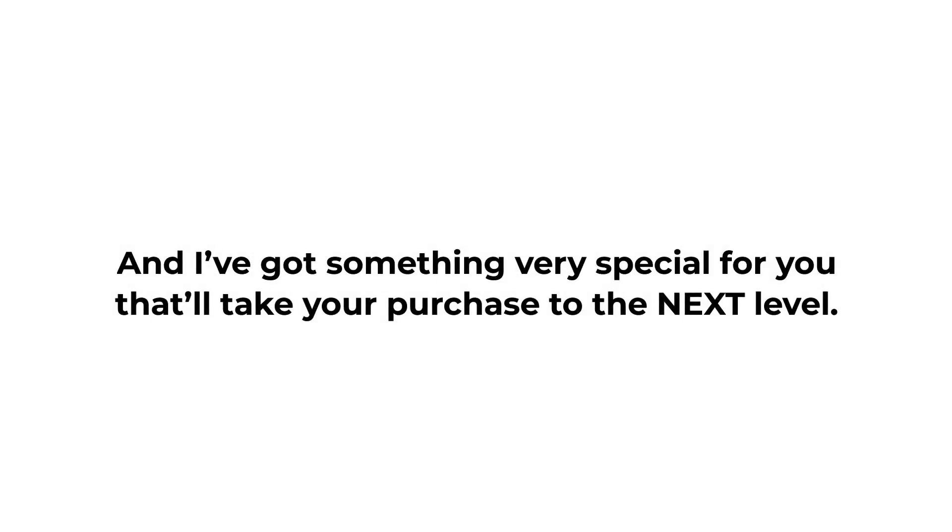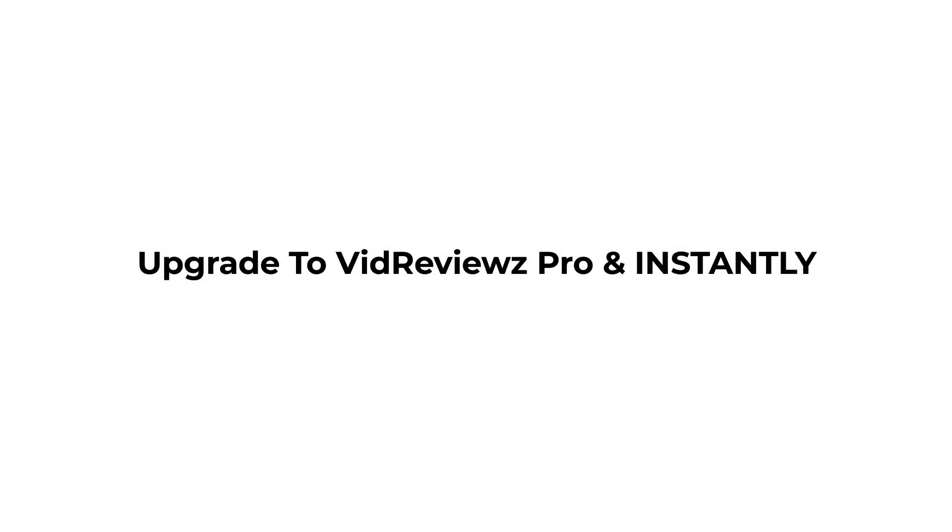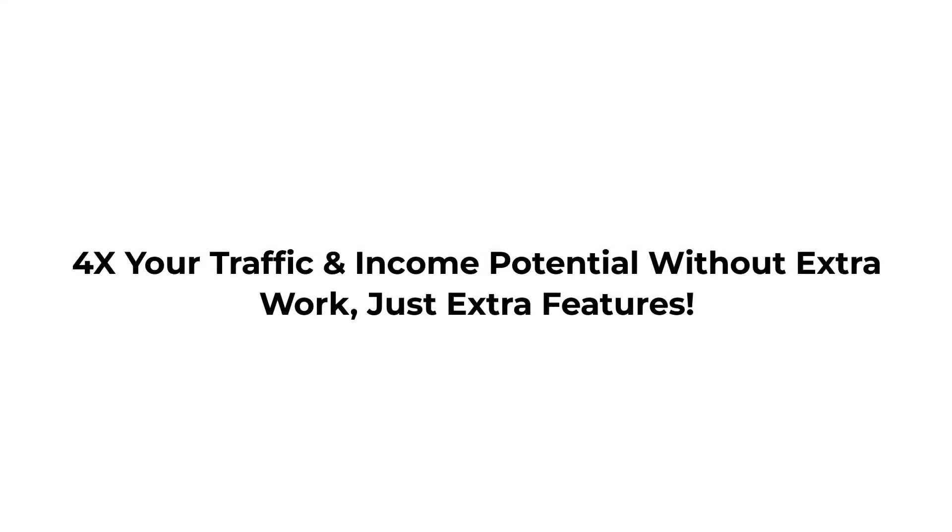Hey hey hey, and I've got something very special for you that'll take your purchase to the next level. Thank you very much for your trust in me so far, and your access is on the way. However, how would you like to upgrade to VidReviews Pro and instantly 4x your traffic and income potential without extra work — just extra features.